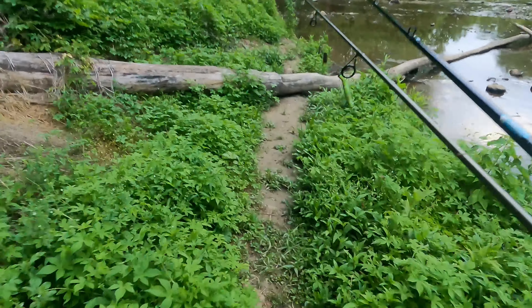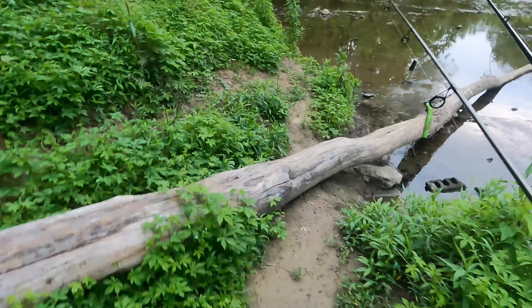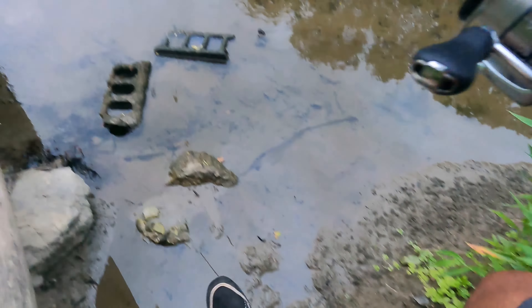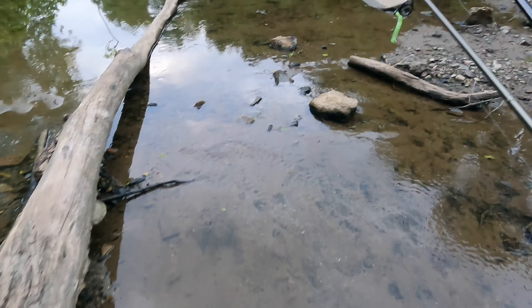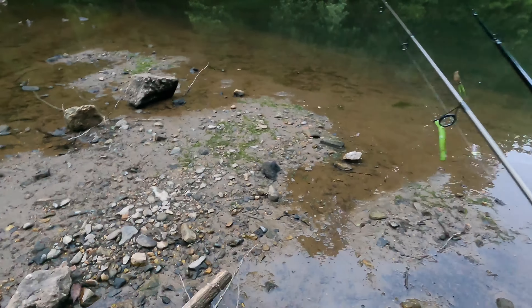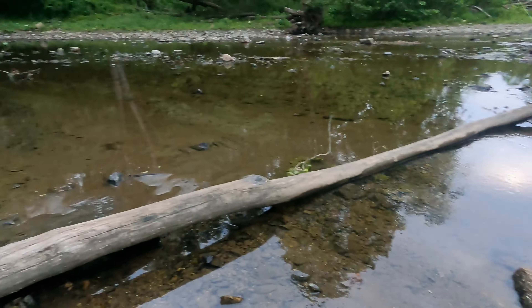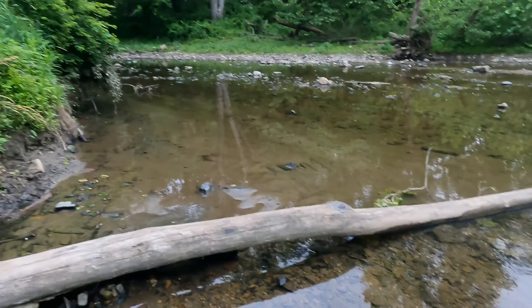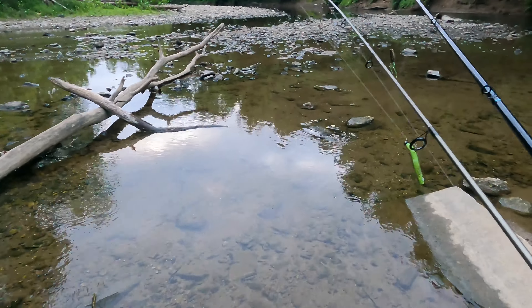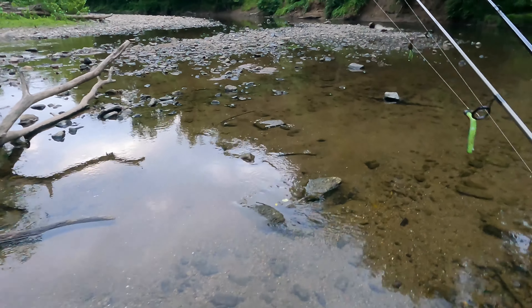Time to get wet. This is our favorite water shoe spot. Oh my god, it's so cold — I forgot how this water coming out of this creek is every bit of 20 degrees colder than the water in the river. I mean, it is freezing.